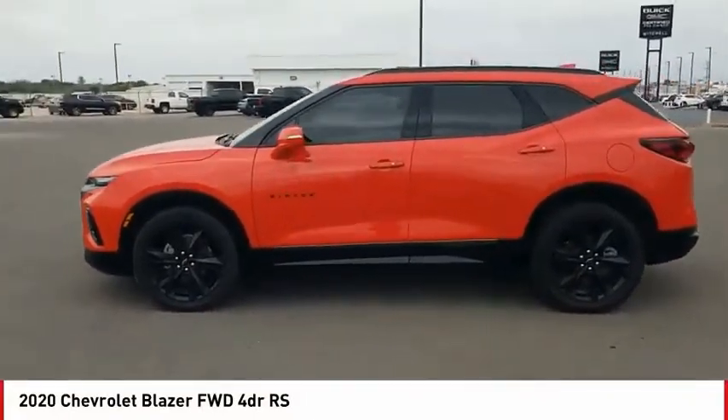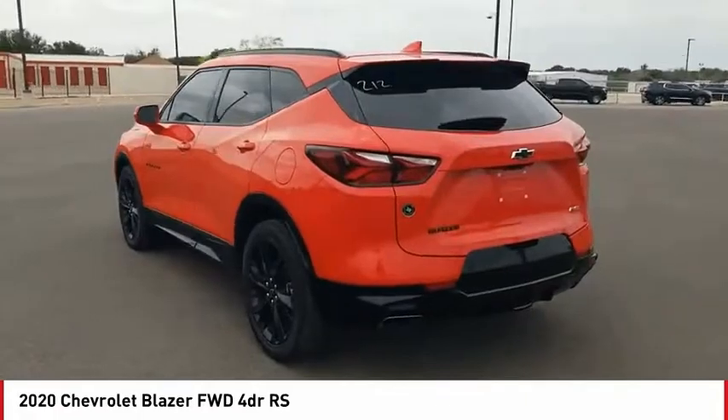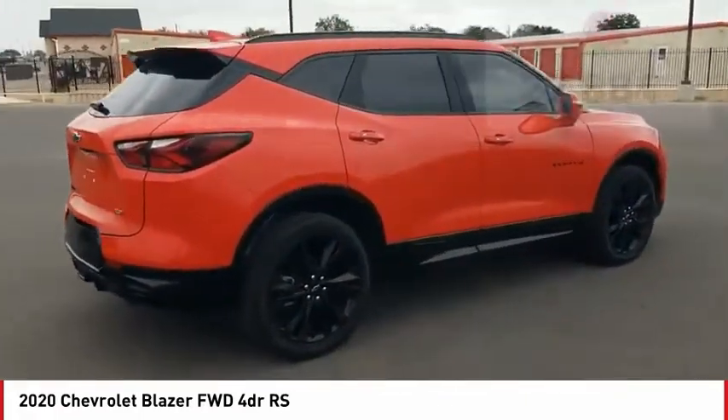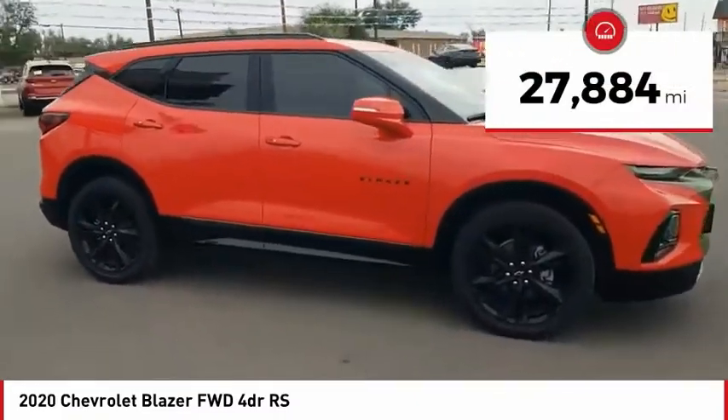We are pleased to show you the 2020 Blazer. The Chevrolet Blazer is fun to drive around town, comfortable to ride in, and decently capable off-road. This vehicle has less than 30,000 miles. Come take a test drive today.